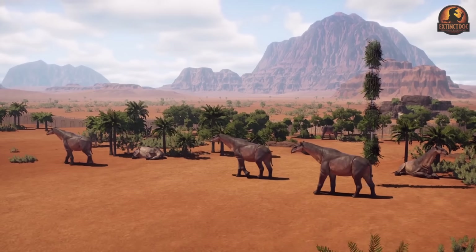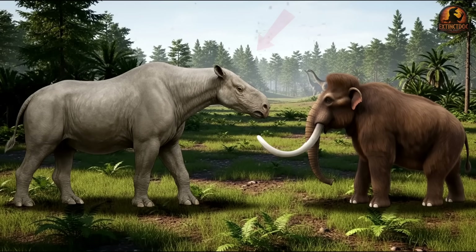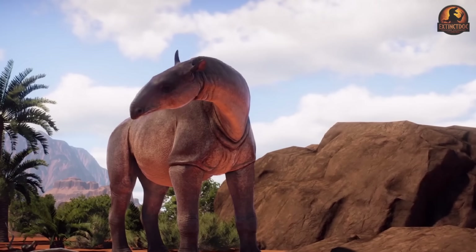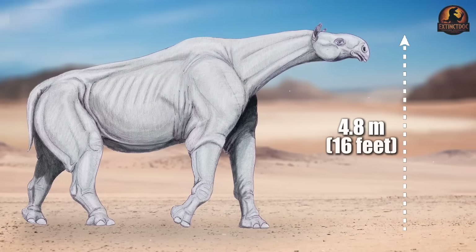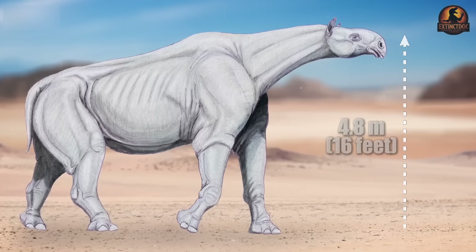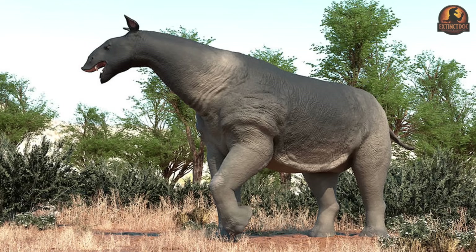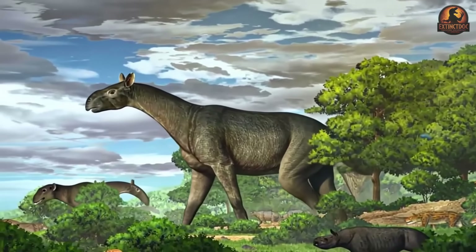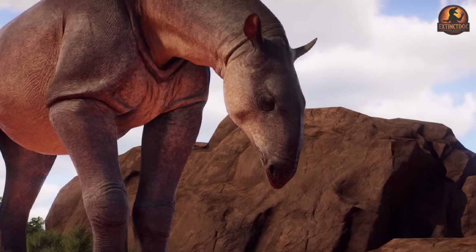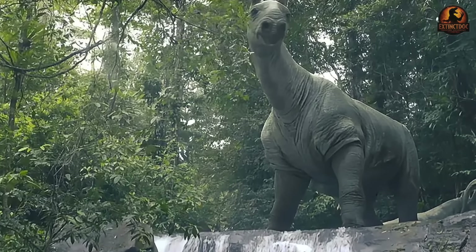Imagine walking across a vast plain and seeing something so colossal that it makes an elephant look small. That's Paraceratherium, one of the largest land mammals to ever exist, with a shoulder height of up to 4.8 meters — 16 feet. Despite its overwhelming size, this animal had no horns or armor and was not a fearsome predator. It was simply a gentle plant-eating giant. So what allowed a creature weighing up to 20 tons — around 44,092 pounds — to survive and thrive for millions of years? Let's explore the unusual traits that made its success possible.